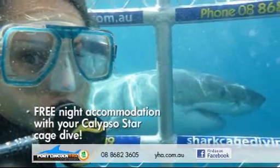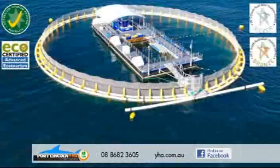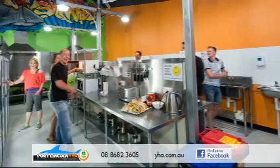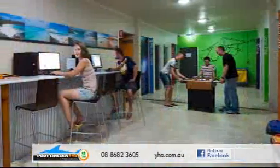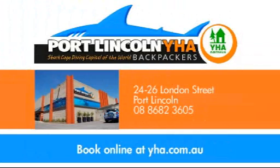Experience the Calypso Star Shark Cage Dive, or for a slower pace, swim with the playful sea lions, or visit the award-winning Swim with the Tuna pontoon. The hostel features a modern kitchen along with plenty of areas to relax and enjoy our free internet facilities. With beds from $33, the place to stay is the YHA Port Lincoln.